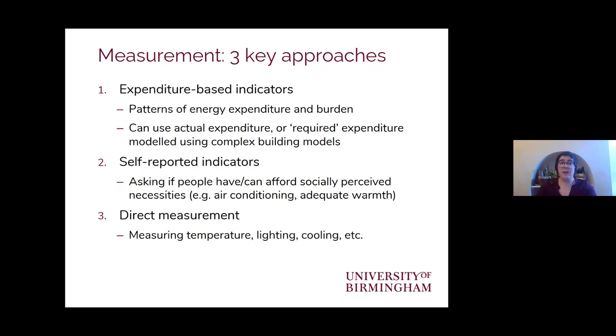In general, there are three key approaches to measuring the problem. The first is around the patterns of energy expenditure and trying to estimate the burden that places on a household's income — what's known as expenditure-based.